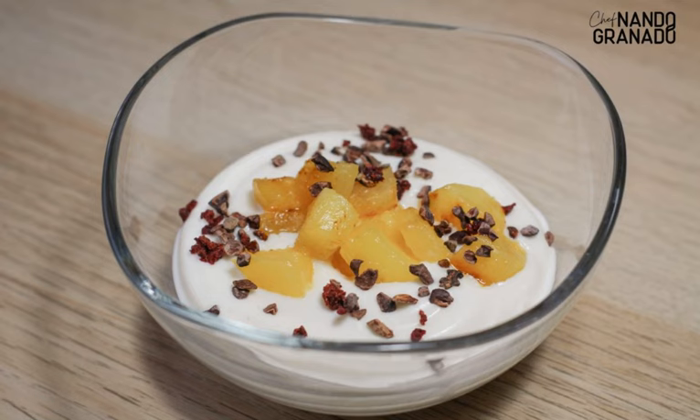Step 6: Garnish with some fresh mint leaves. A recipe by Tongal and Nando Granado at Biopharma.